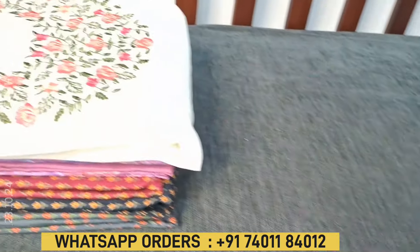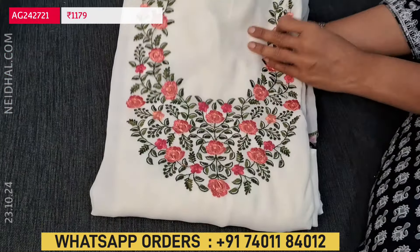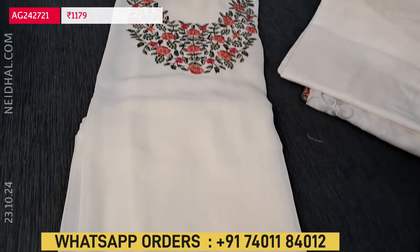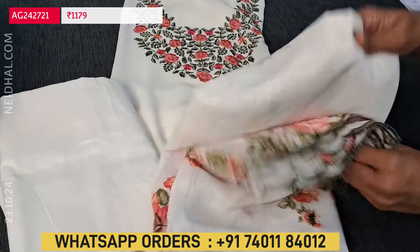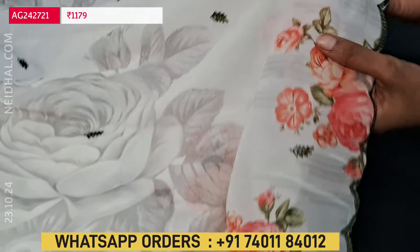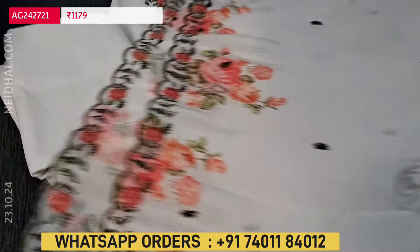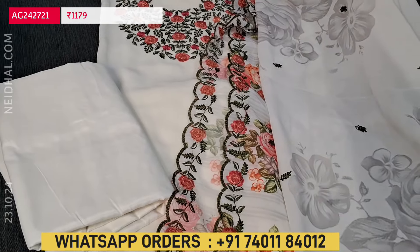Next, we are going to see a semi georgette set in a half white base with beautiful embroidery work in the neckline. Soft and flowy fabric — lining is needed, and we have matching silky fabric provided for both bottom and lining, so this comes as a single fabric. The dupatta is a floral printed chiffon dupatta with beautiful embroidery work, scalloped edges, floral designs, and leafy embroidery thread work. Cost of this set is 1179, and it comes along with lining.